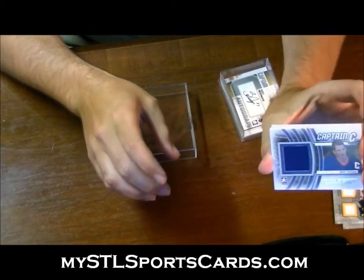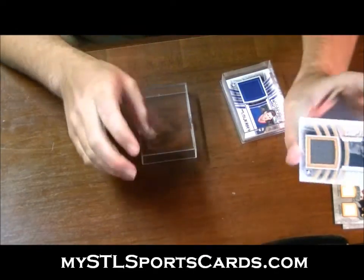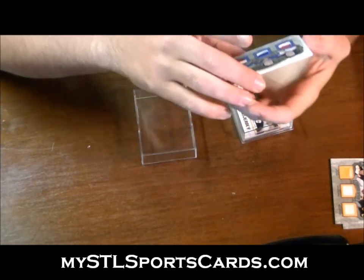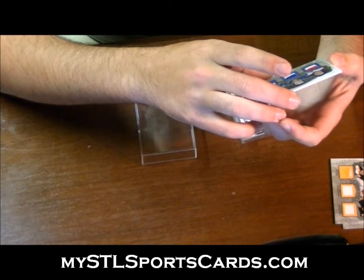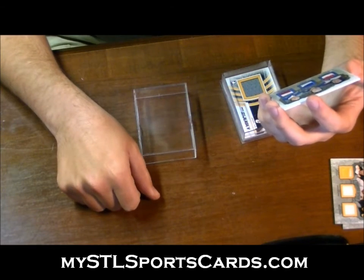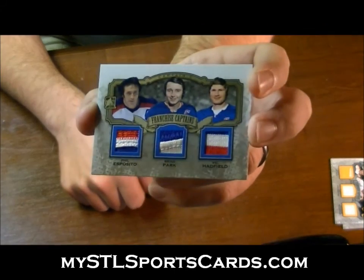For the letter T: Keith Tkachuk. For the letter J, game-used jersey gold: Jaromir Jagr — with a funky-looking swatch — jersey gold. And the last hit — three-color, two-color, three-color — a random between the letters E, P, and H: franchise captains gold — Phil Esposito, Brad Park, Vic Hadfield. Look at that beauty — gorgeous card.